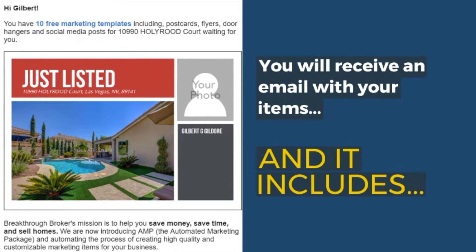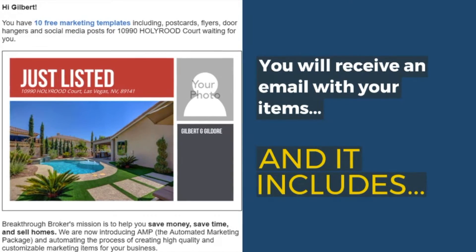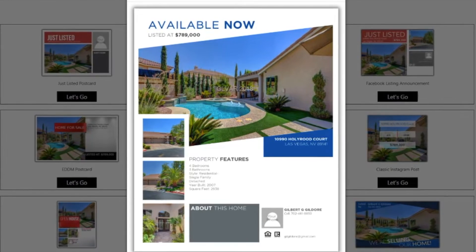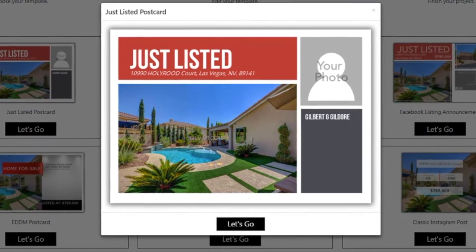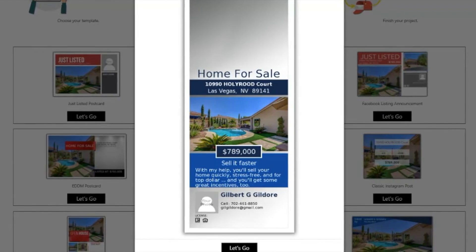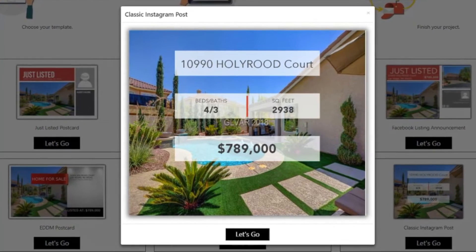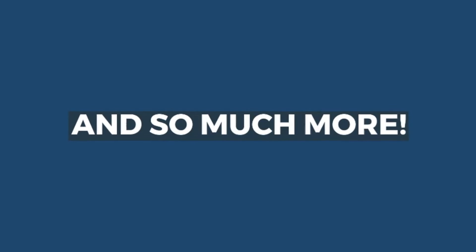You'll receive an email with your items, and it includes a brochure, a postcard, a door hanger, a social media graphic, and so much more.